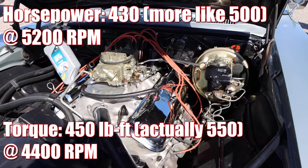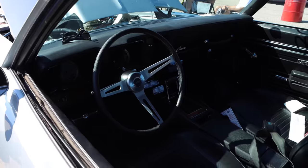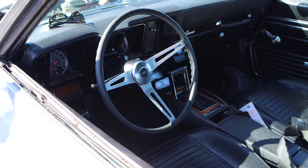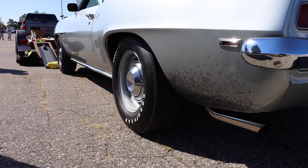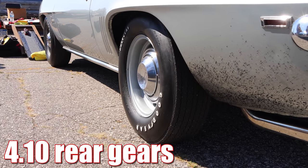Torque was coming in at 450, at least according to Chevrolet, but it was more like 550. Inside you'll find a Turbo 400 three-speed automatic transmission, but a four-speed manual was available. Out back you'll find a heat-treated ring and pinion for added strength and a set of 4.10 gears.